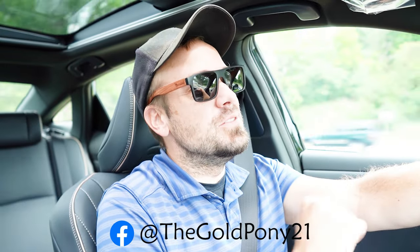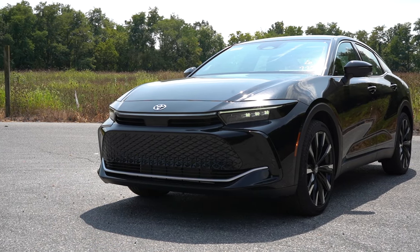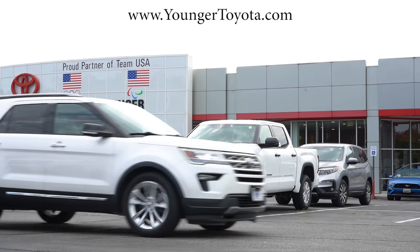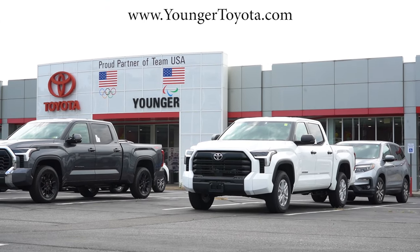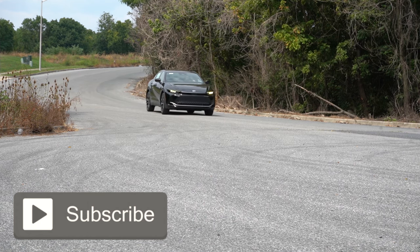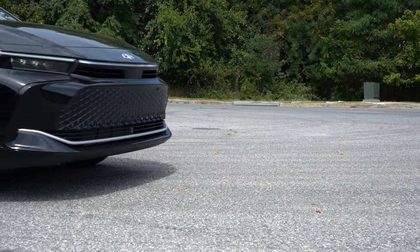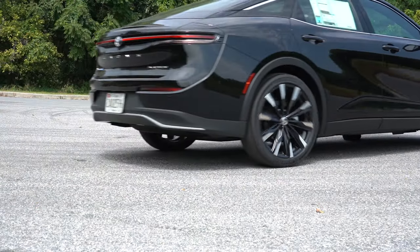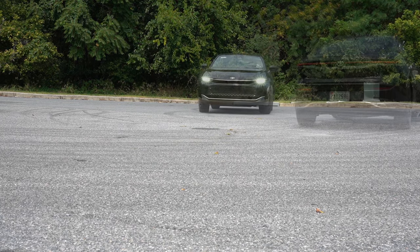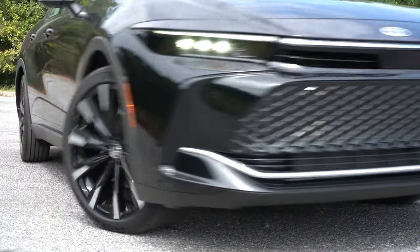What is up you guys, welcome back to another one. If you're new to the channel, I am Gold Pony. I do new car, truck, and SUV reviews on YouTube, and today we're in the brand new 2025 Toyota Crown, courtesy of Younger Toyota in Hagerstown, Maryland. For more information on their inventory, please feel free to check out the link in the description box below.